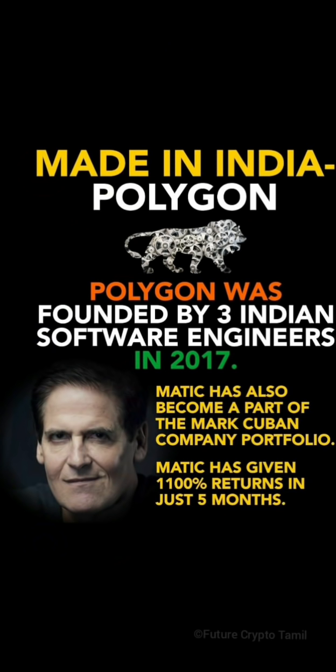Let's get started. This Polygon network was built by 3 Indians. Polygon was founded by 3 Indian software engineers in 2017.